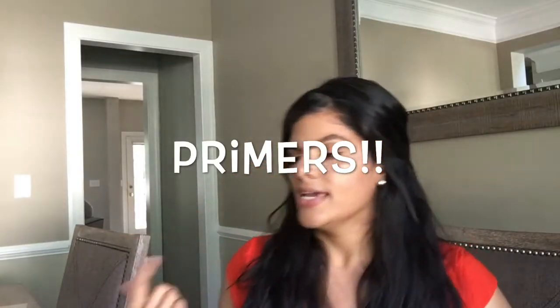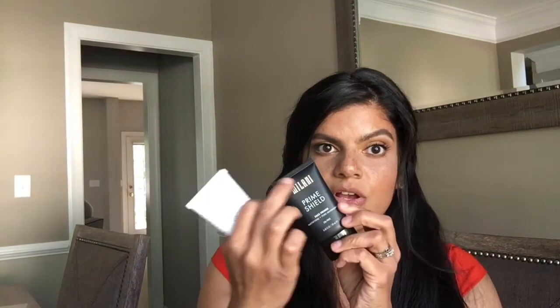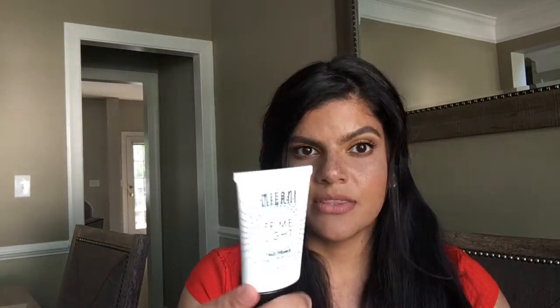The next thing I want to move on to is my primer. The Milani Prime Light — this is a strobing and pore minimizing primer. This is the Milani Prime Shield, which is a mattifying and pore minimizing primer. And then I have the Baby Skin Instant Pore Eraser. What you want to do is combine these two together — start with the Prime Shield all over your face, then put the strobing Prime Light wherever you want to highlight.